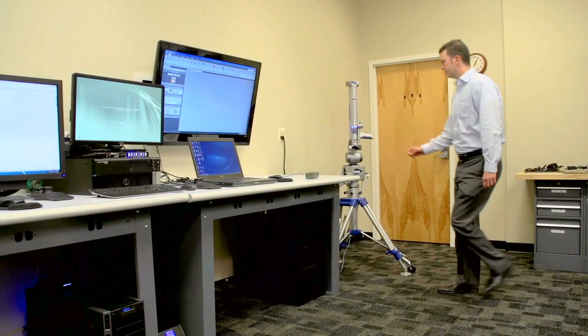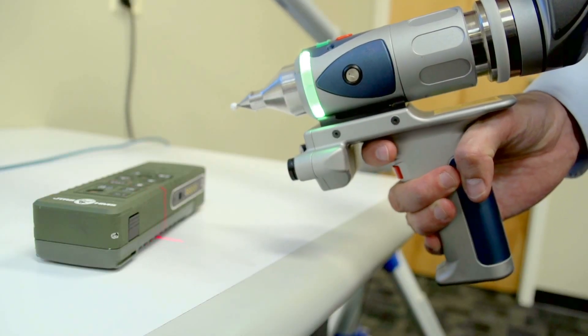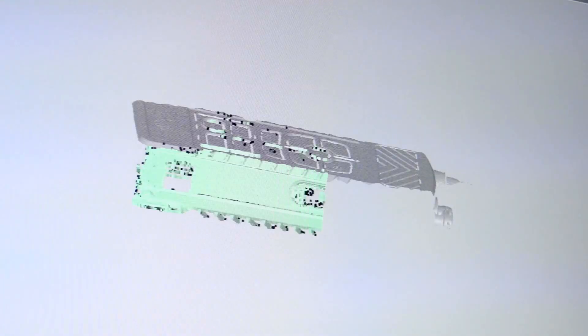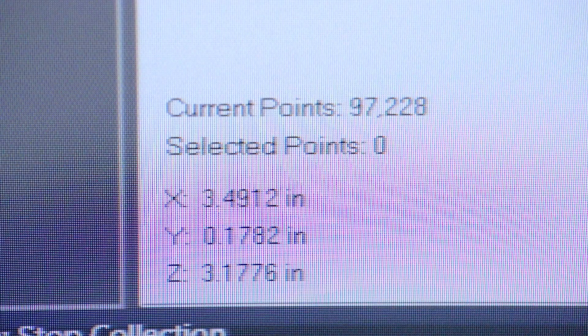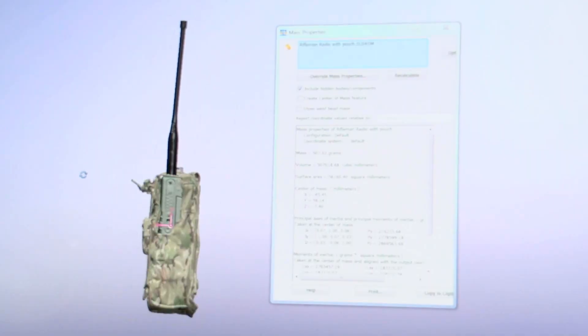The 3D laser scanner allows us to take physical equipment that's not in a 3D CAD environment and bring it into the CAD environment. The computer-aided design allows us to have dimensionally correct data on our equipment in a 3D virtual environment that we can do analysis with.